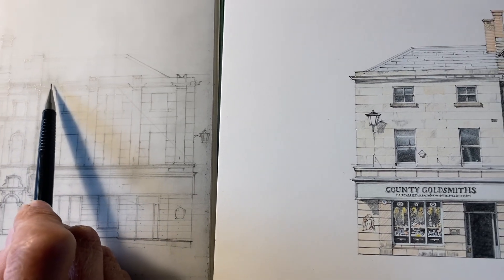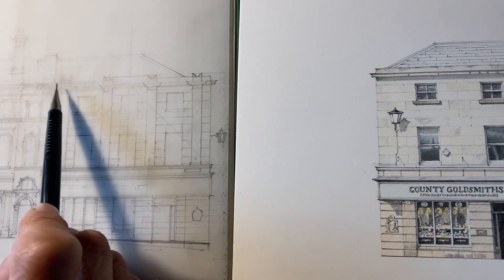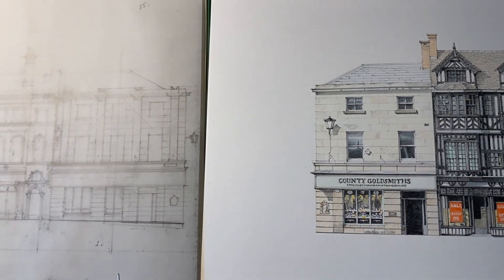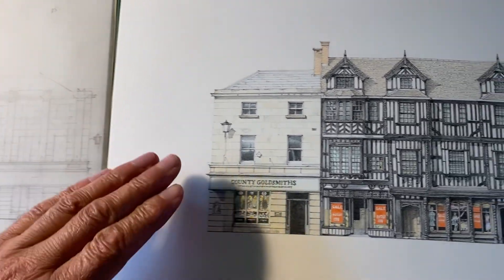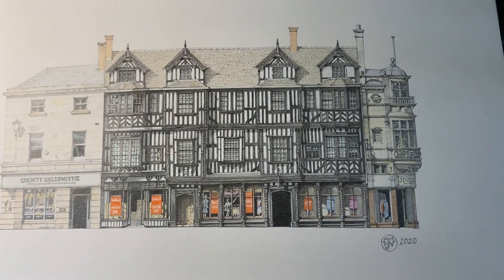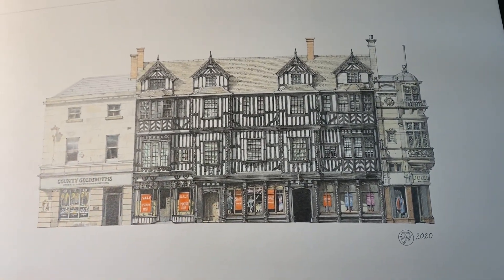Some nice interesting Egyptian style capitals or finials at the top, and this then meets up with the High Street which was drawn in 2020 — so it's three years, but they more or less meet on the corner thankfully.